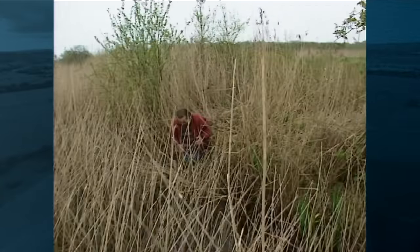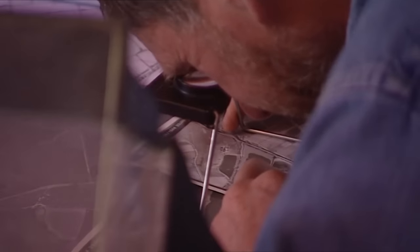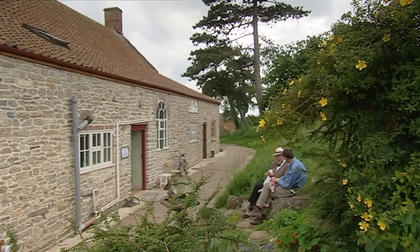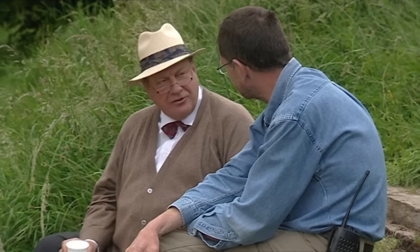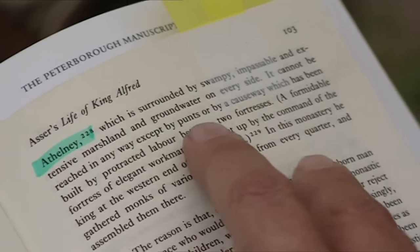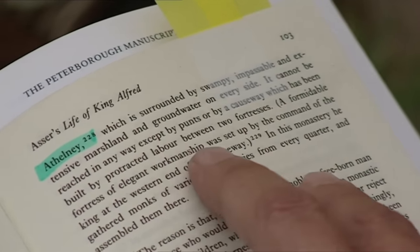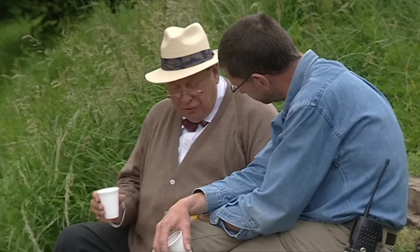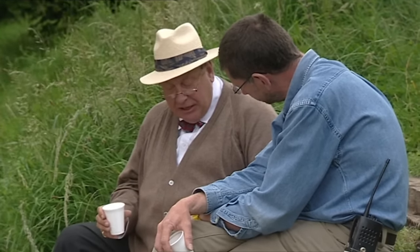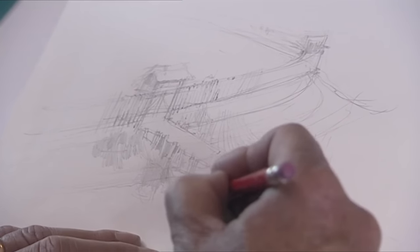This is what it must have been like for Alfred - you can't even move, let alone run away from any Vikings. The only way in would have been across the causeway. Stuart has been studying aerial photos looking for traces of Alfred's defences at that end of the island - fortifications mentioned in the documents. According to Asser, Alfred's friend and biographer, Athelney was surrounded by swampy, impassable and extensive marshland on every side and could only be reached by punts or by a causeway built between two fortresses. A formidable fortress of elegant workmanship was set up by the king's command at the western end of the causeway.